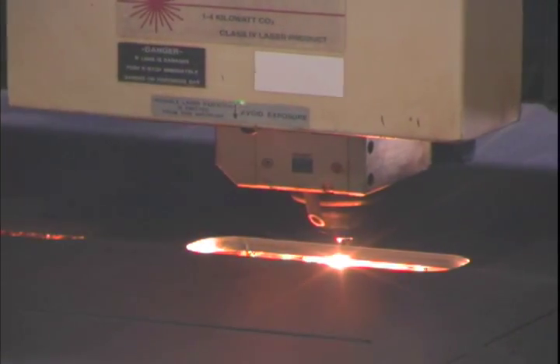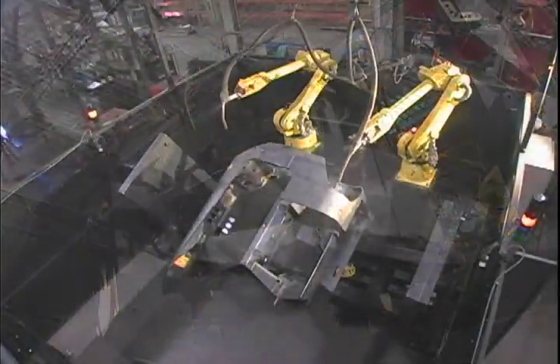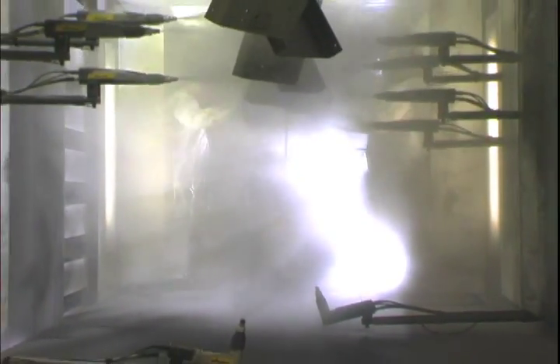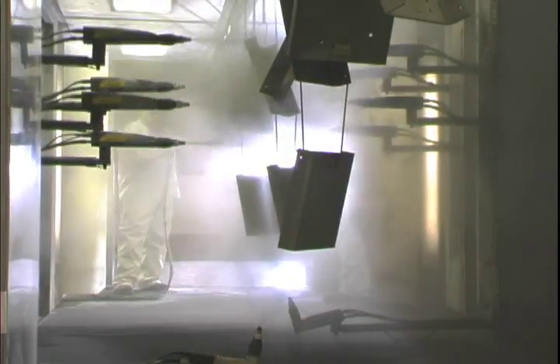Our laser cutting and robotic welding operations give us the ability to meet the most exacting standards with consistent, precise control. Advanced powder coat painting processes provide excellent results in protecting Crown lift trucks against rust, corrosion, and normal wear and tear. That protects your investment and extends pride of ownership.